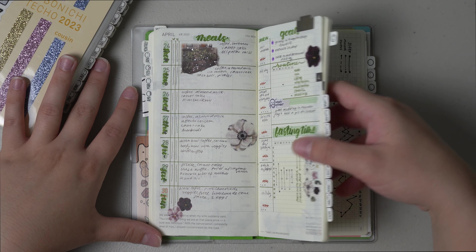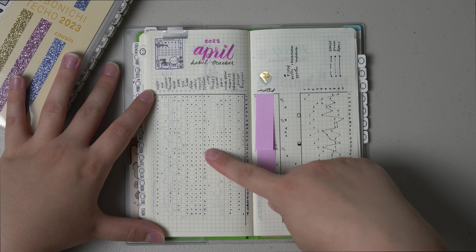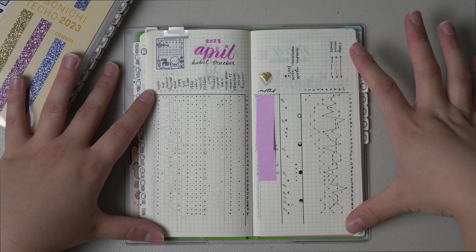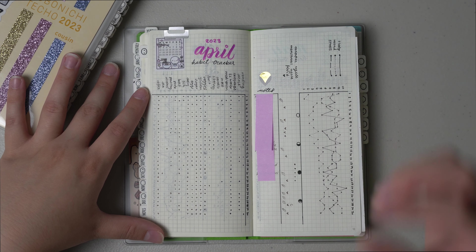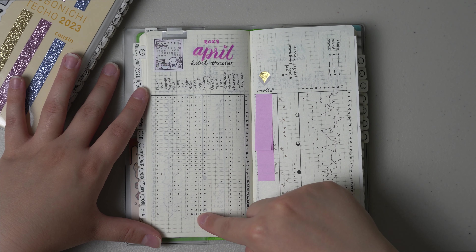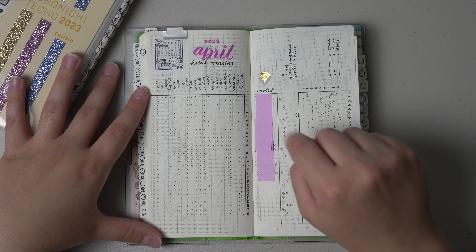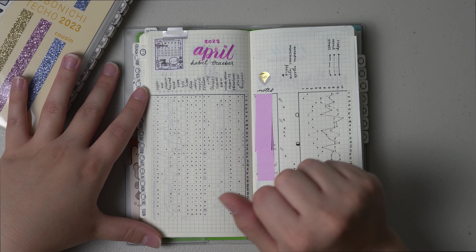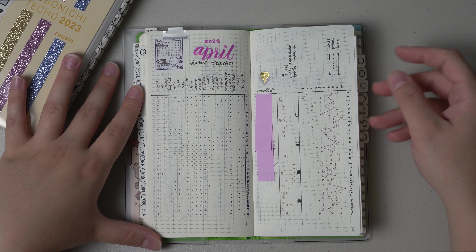Moving on into the trackers — I have a habit tracker on this side and then my menstrual tracker and sleep, stress, and mood. I did pretty good with my trackers. I definitely ate sugar every single day which needs to change, and I almost drank all of my water every day except for one. I actually didn't drink coffee every day in April, which was kind of cool to see that I took some breaks from my caffeine addiction.